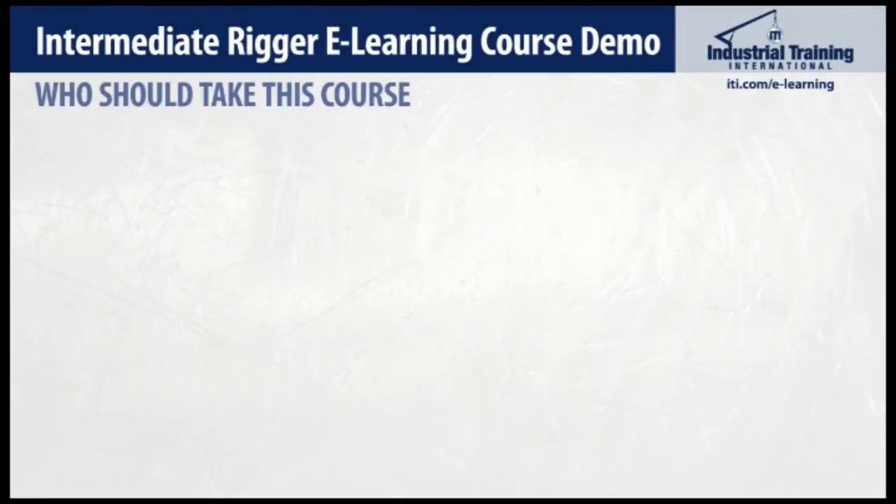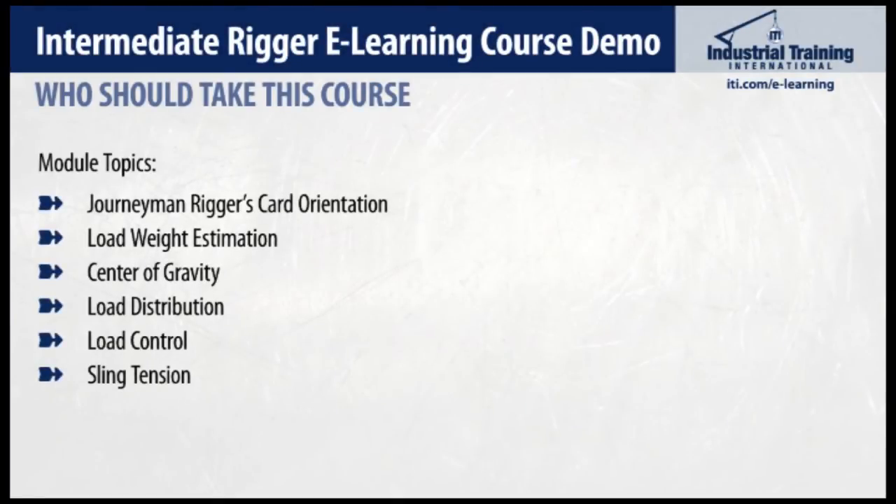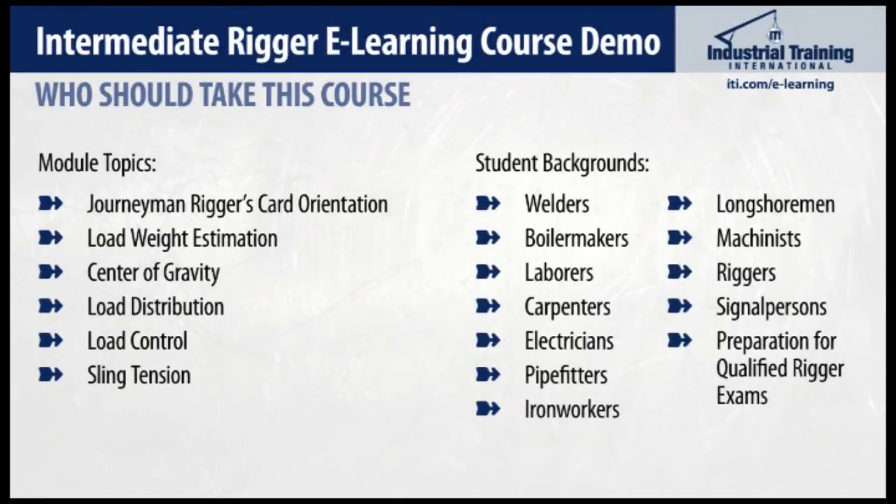As you learned about what makes up the modules in this course, it's evident that the course is intended for intermediate to advanced riggers. People who conduct rigging come from a variety of backgrounds, skills, and crafts, including welders, boiler makers, laborers, carpenters, and so on. This course is also an ideal preparation course for students who need or would like to gain qualified or certified rigger status through a nationally accredited or even third-party agency.